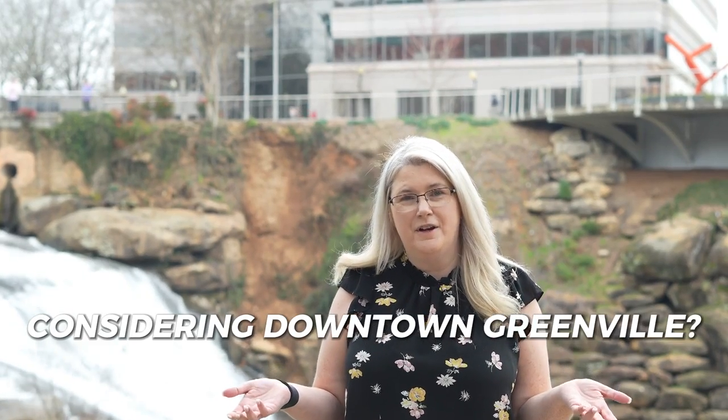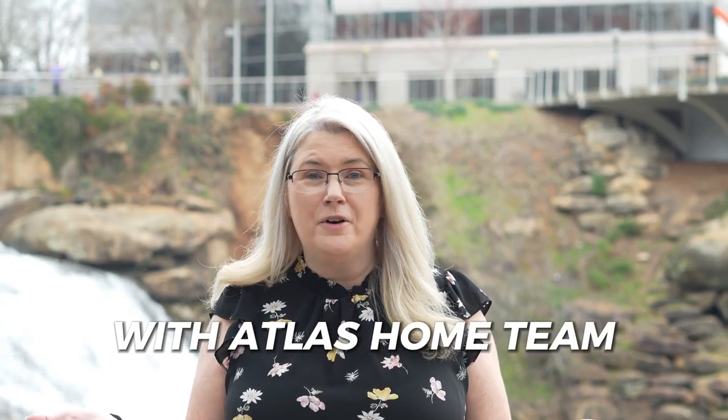Are you considering going to downtown Greenville with your kiddos and not sure what to do? I've got you covered. I'm going to give you the top six things to do in downtown Greenville. I'm Tracy Roberts with Atlas Home Team. I'm a local realtor in the area of Greenville, South Carolina, and I love sharing everything you can do in this beautiful city.